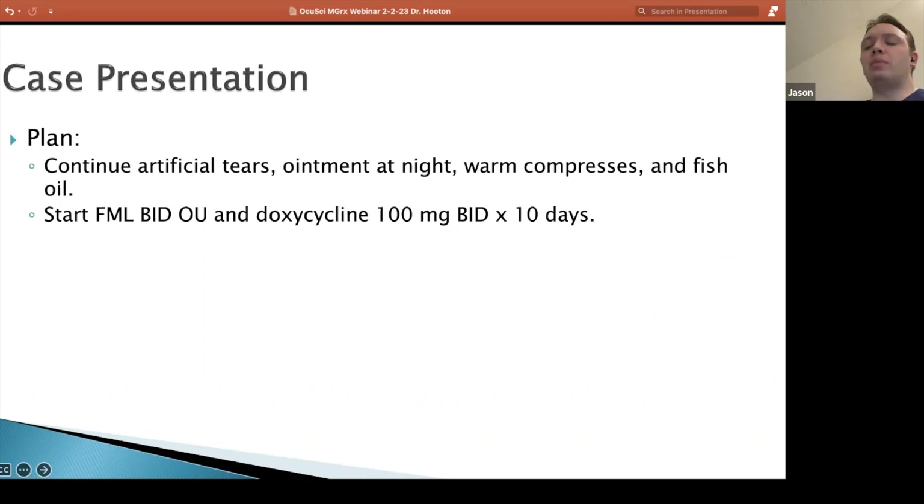I was a little worried about that epithelial basement membrane dystrophy on that first visit. So I told her to continue the artificial tears, continue the ointment, continue the warm compresses, certainly the fish oil. But I did start some FML twice a day, some doxycycline twice a day for about 10 days — just to see if that would improve the meibomian glands a little bit. That's my standard treatment to medically treat people with epithelial basement membrane dystrophy if they don't have an active defect.